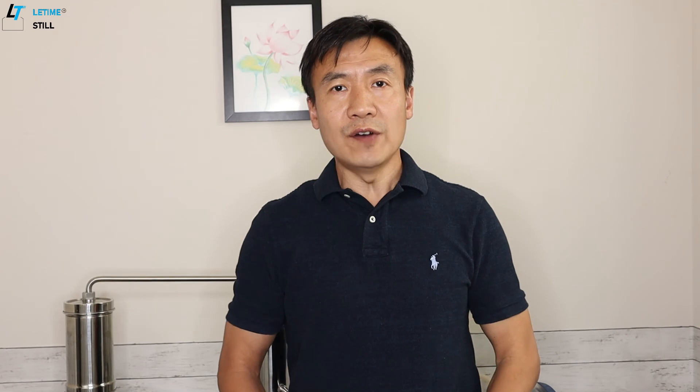And number three is to reduce stress and anxiety. Thank you for watching. Please like the video if you learned something today. Please subscribe to the channel if you want to know more about how to make essential oil and hydrosol at home and their benefits. See you next time.